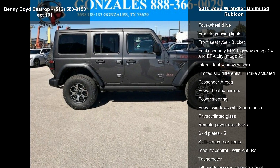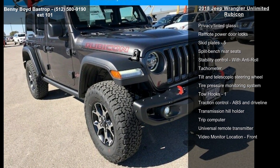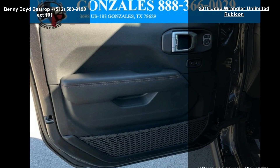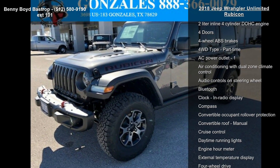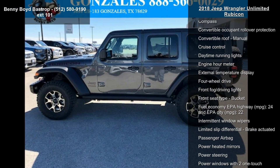Some of the top features included with this vehicle are: 2-liter inline 4-cylinder DOHC engine, 4 doors, 4-wheel ABS brakes, 4WD type part-time, AC power outlet, air conditioning with dual-zone climate control, audio controls on steering wheel, Bluetooth, and clock-in radio display. This vehicle shows low mileage and has a smooth ride. A test drive is waiting for you.